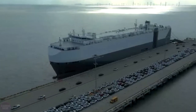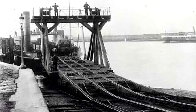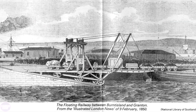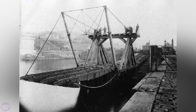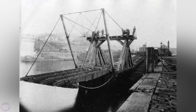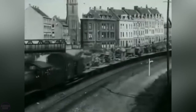RoRo vessels have a long history that predates the existence of automobiles. In the 19th century, ferries for transporting railway wagons appeared in the United Kingdom. The ideal design at that time was proposed by the engineer and builder Thomas Bush. According to his design, a ferry was equipped with a roll-on, roll-off mechanism. These ships were custom-built, and adjustable ramps were installed at the harbors to compensate for changing tides, with the height adjusted using a slipway.